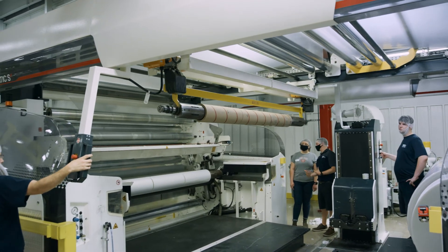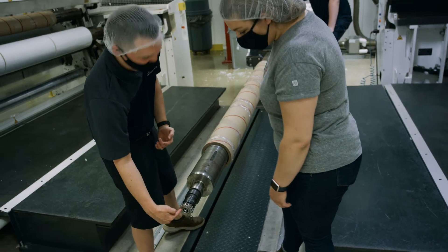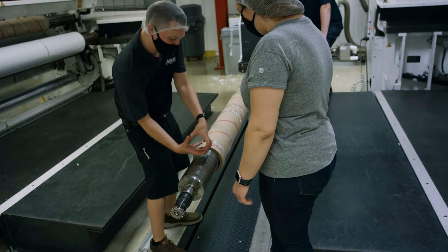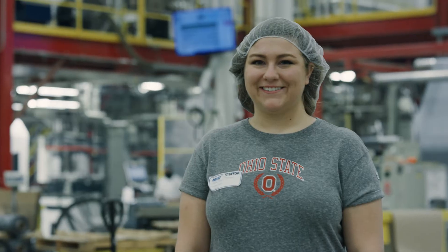I think the manufacturing environment for future students is really strong right now. We're seeing a big importance on producing things within the states and having that done here at home, so I think the business is really going to take off.